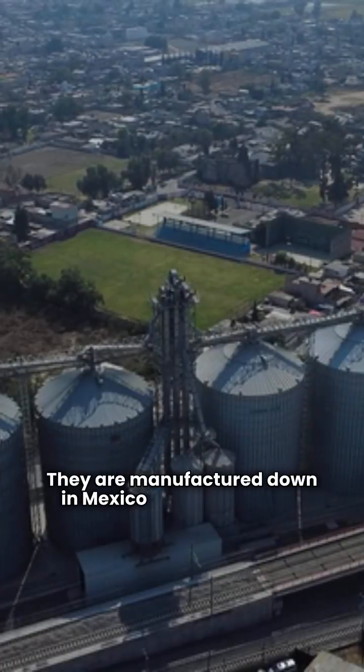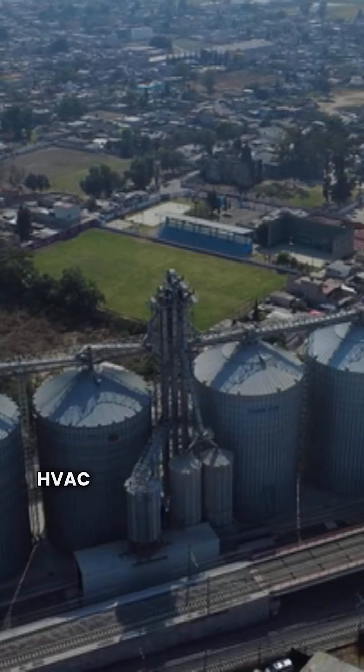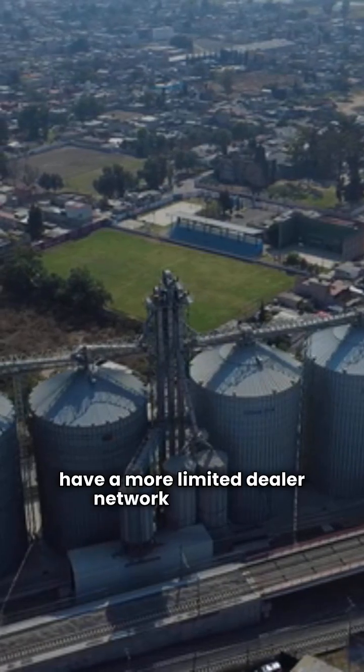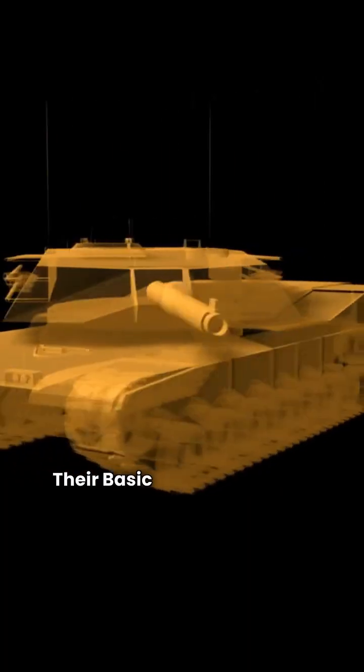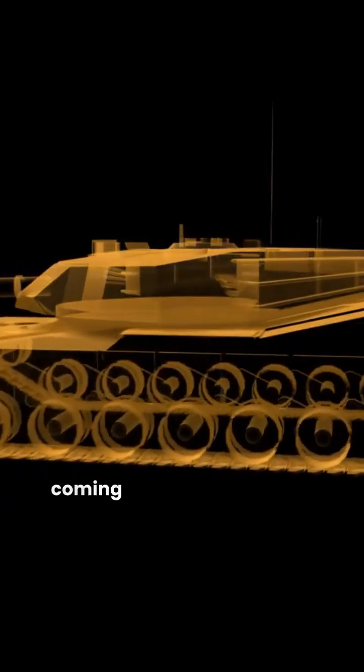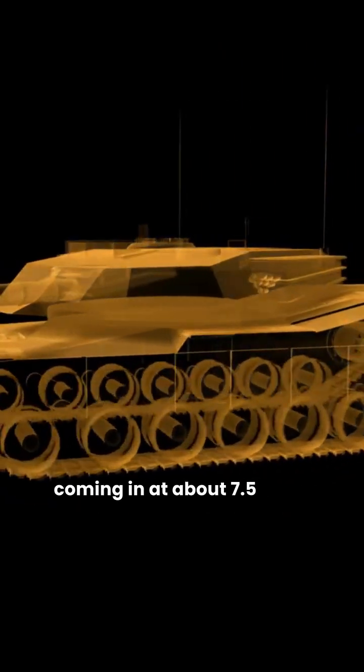Air Force is manufactured down in Mexico by Nortec Global HVAC for the Blue Hawk Buying Group, so they have a more limited dealer network in the USA. Their basic models, like the WSH-4BE and FSH-4BE, use a standard single-stage design coming in at about 7.5 HSPF.